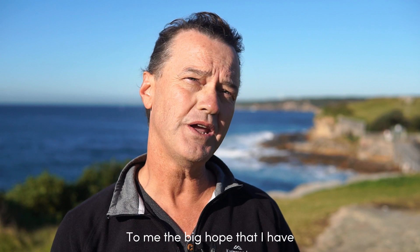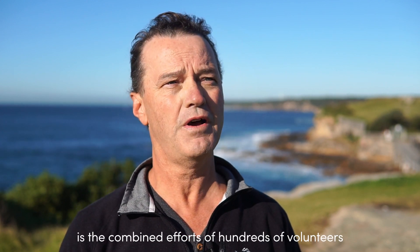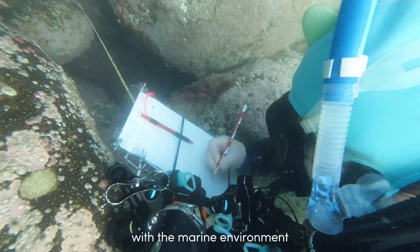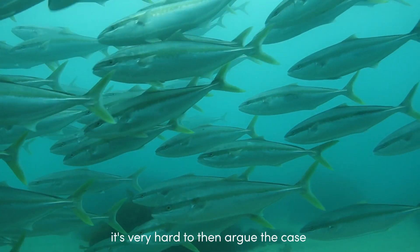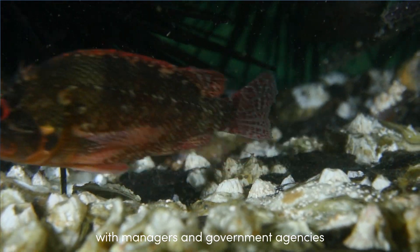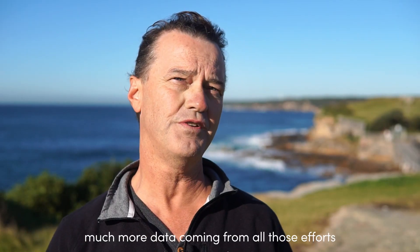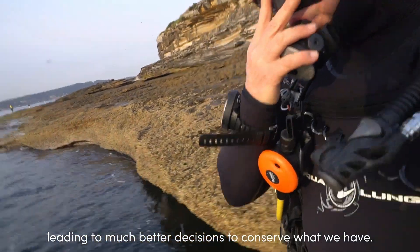The big hope that I have is that the combined efforts of hundreds of volunteers will give us a much better view of what's really happening with the marine environment. And if you don't have that data, if you can't show a trend, it's very hard to then argue the case with managers and government agencies that we should be protecting things. So the big thing I hope is much more data coming from all those efforts, leading to much better decisions to conserve what we have.